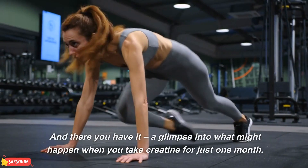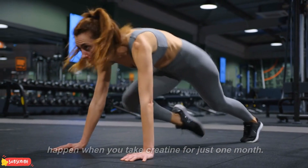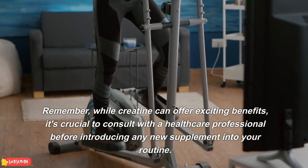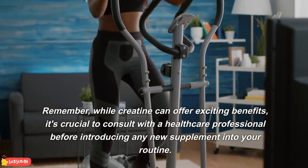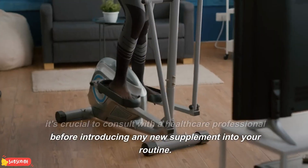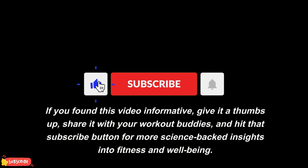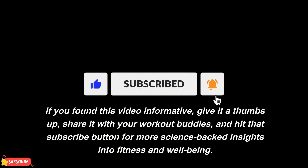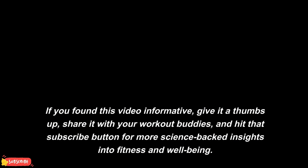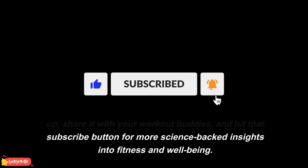And there you have it — a glimpse into what might happen when you take creatine for just one month. Remember, while creatine can offer exciting benefits, it's crucial to consult with a healthcare professional before introducing any new supplement into your routine. If you found this video informative, give it a thumbs up, share it with your workout buddies, and hit that subscribe button for more science-backed insights into fitness and well-being.